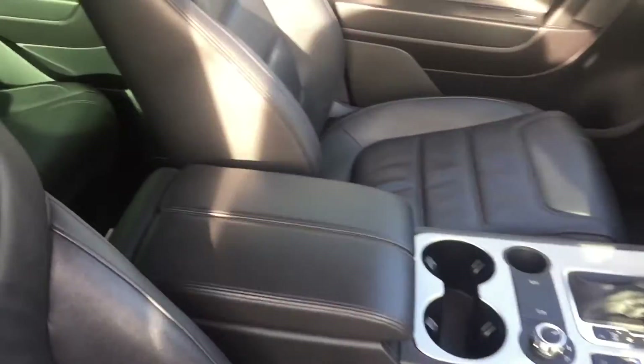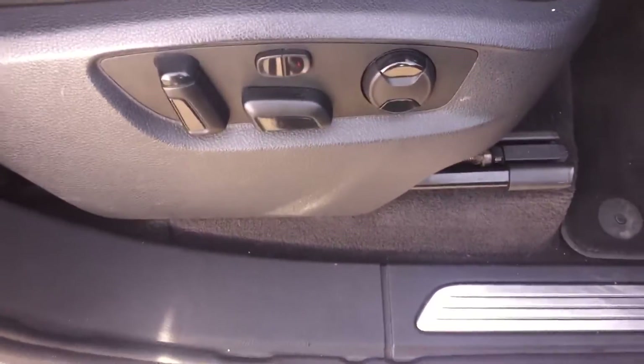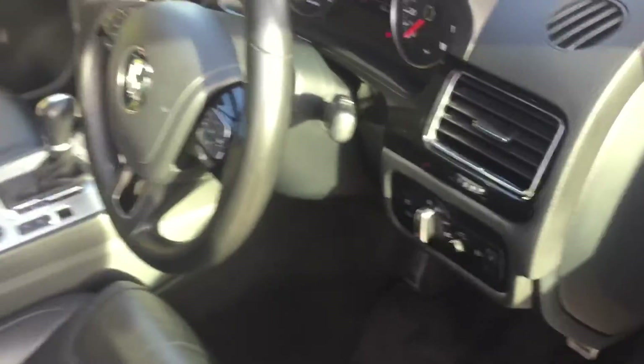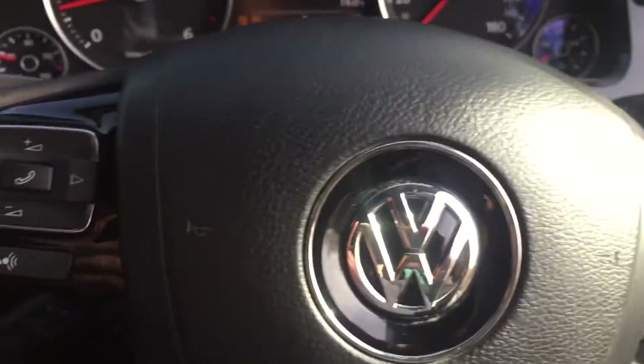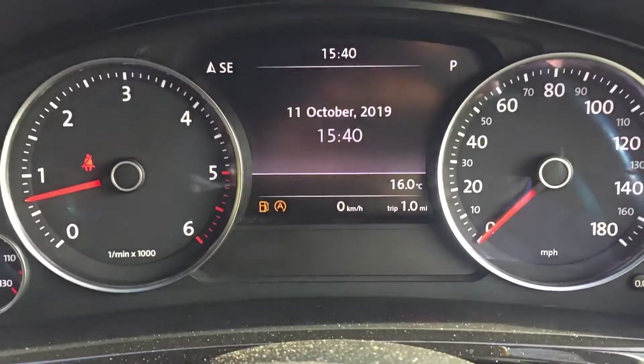Leather upholstery. Electric driver's seat, passenger's the same. The car's got 60,000 miles on the clock.